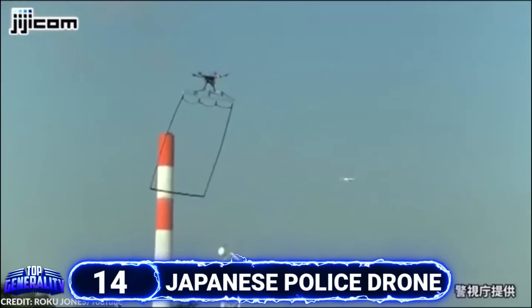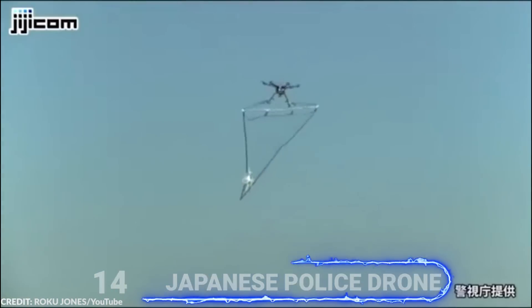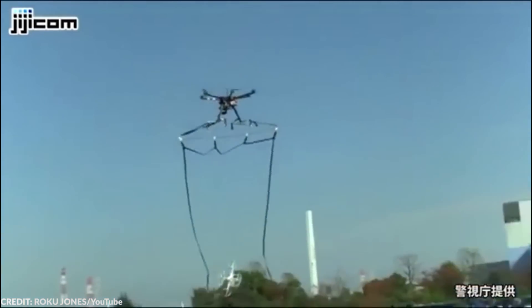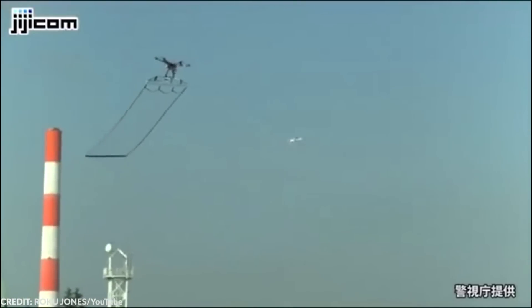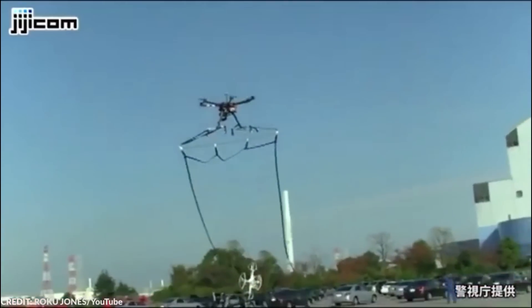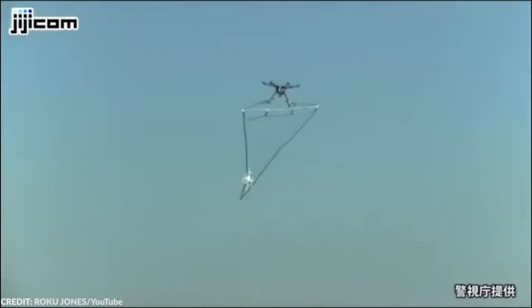#14 Japanese Police Drone. Drones are incredible, but not everyone is a huge fan of them. Just like other things in this world, they can be utilized for not-so-great deeds. But as they say, sometimes you have to fight fire with fire. What better method than to use a drone to stop another drone? In Japan, police deploy net-carrying drones to catch rogue ones.